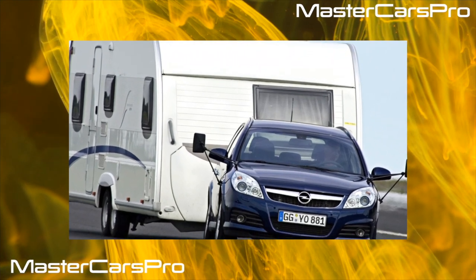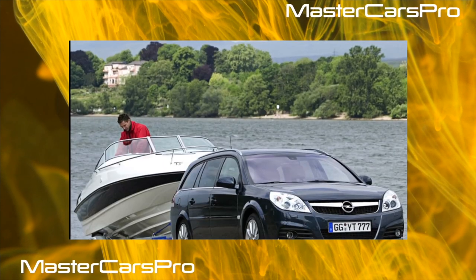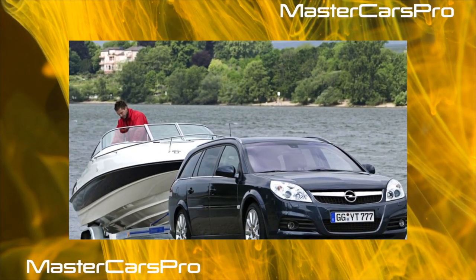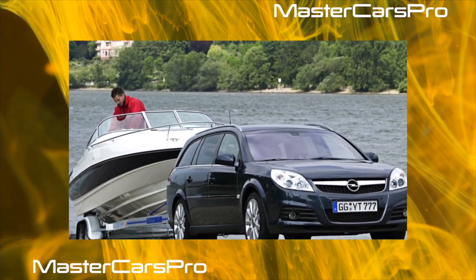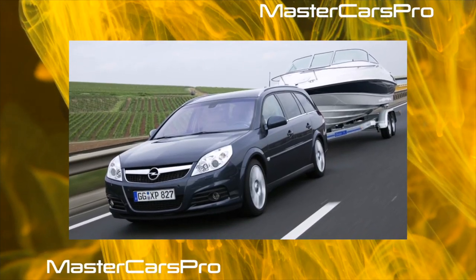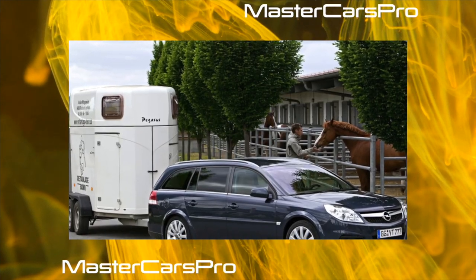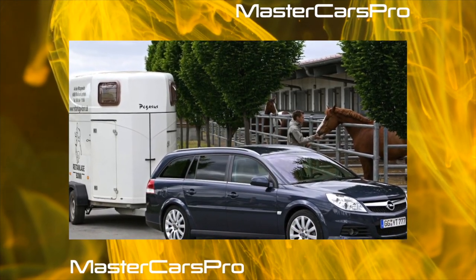The Opel Vectra C in its third generation has noticeably risen in status and comfort. Three years after the start of production, the manufacturer slightly modernized the model. We traced how its restyling affected durability. Most Opel Vectra C cars in our country are sedans, although there is also a five-door hatchback, and very rarely a station wagon.